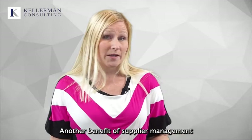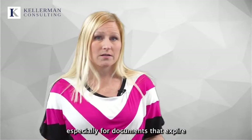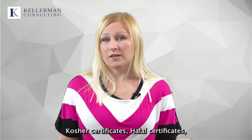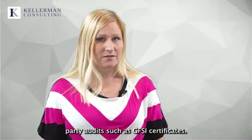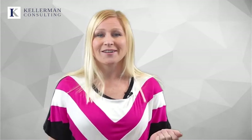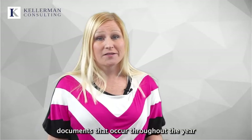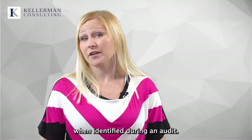Another benefit of supplier management software is in scheduling document requests, especially for documents that expire throughout the year. These may include non-GMO certificates, kosher certificates, halal certificates, sustainability certifications, and third-party audits such as GFSI certificates. These documents have expiration dates, so it's up to your facility to request an updated version upon expiration. Expired documents are one of the most common things forgotten and cause concerns when identified during an audit.